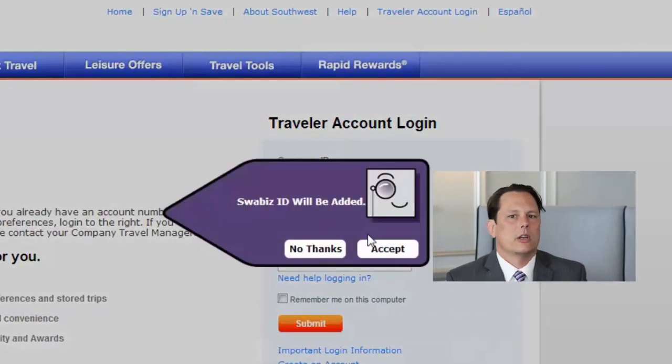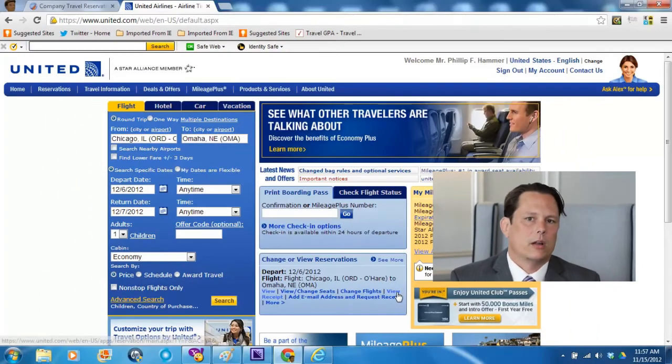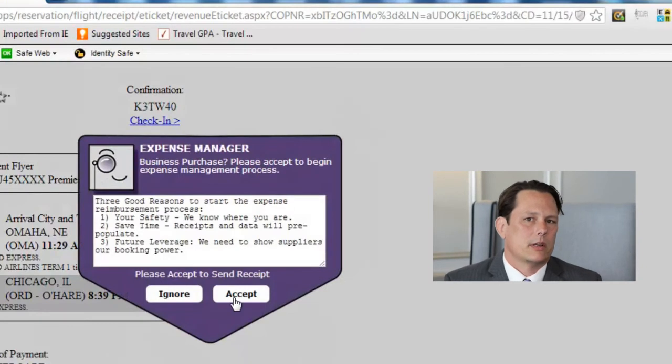This gives the corporation the standards they need to fulfill duty of care, meet their sourcing objectives, increase compliance, and build negotiable volume for next year's negotiations.